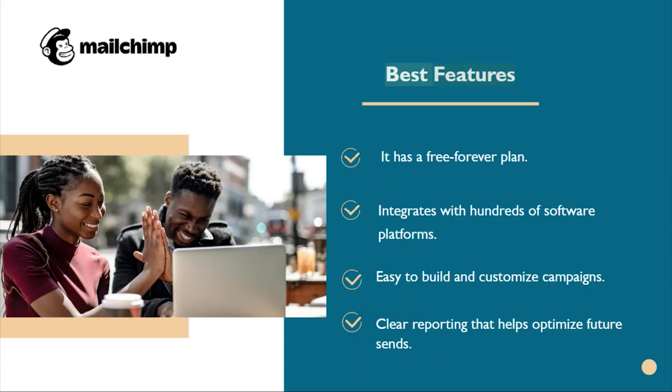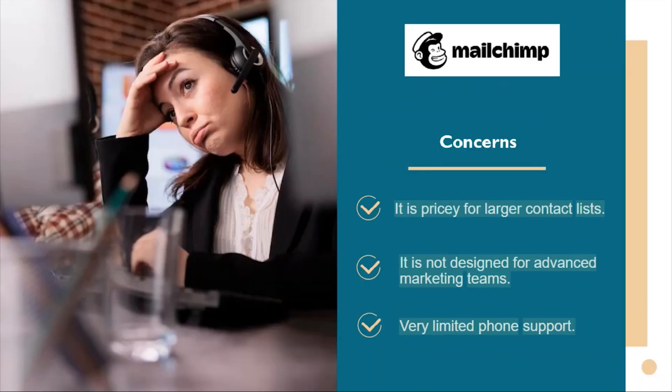MailChimp best features: it has a free forever plan, integrates with hundreds of software platforms, and is easy to build and customize campaigns with clear reporting that helps optimize future sends. On the downside, it is pricey for larger contact lists, not designed for advanced marketing teams, and has very limited phone support.